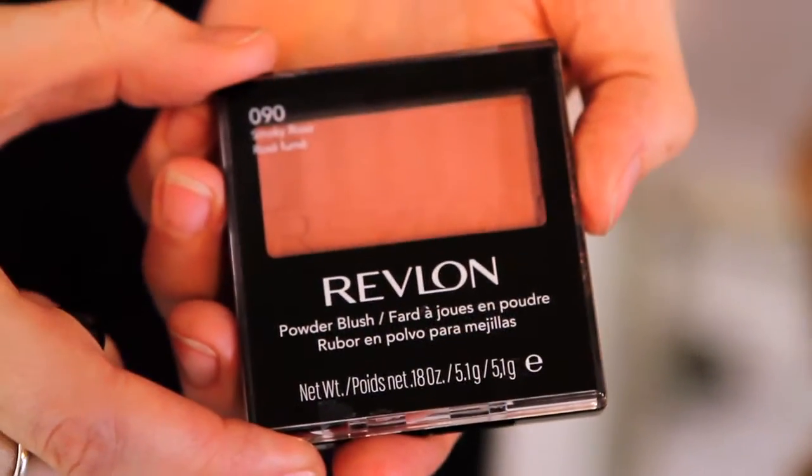Make sure you even out your skin tone and hide any flaws with foundation. Then dust soft pink blush on the apples of your cheeks for a fresh natural glow. Finish it off with Revlon's Grow Luscious Mascara and that should do the trick.